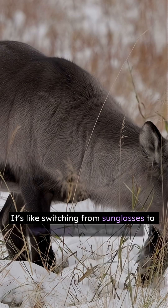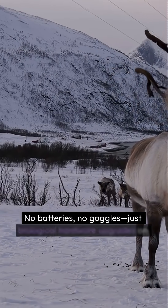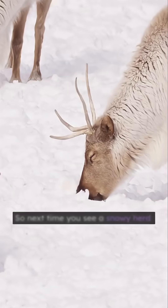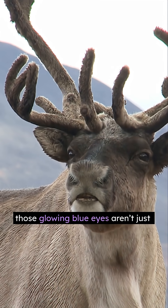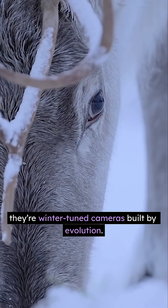It's like switching from sunglasses to night vision mode every year. No batteries, no goggles, just biological hardware upgrades on schedule. So next time you see a snowy herd ghosting through the polar night, remember — those glowing blue eyes aren't just pretty. They're winter-tuned cameras built by evolution.